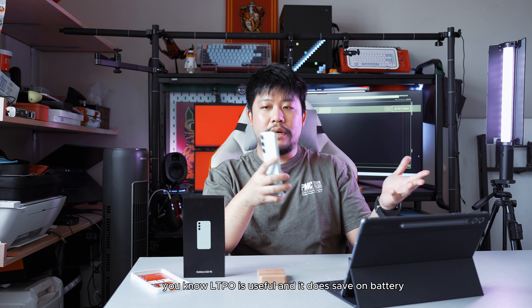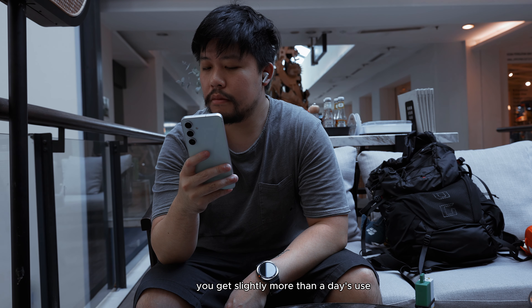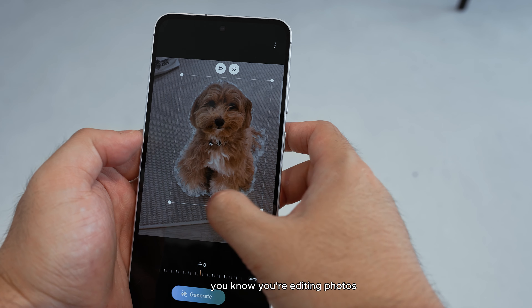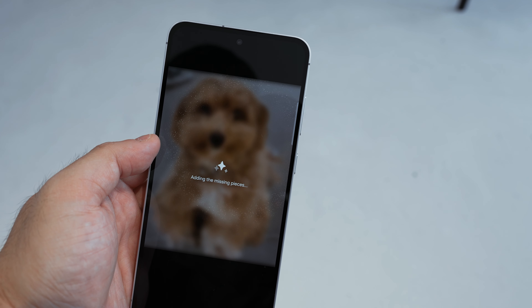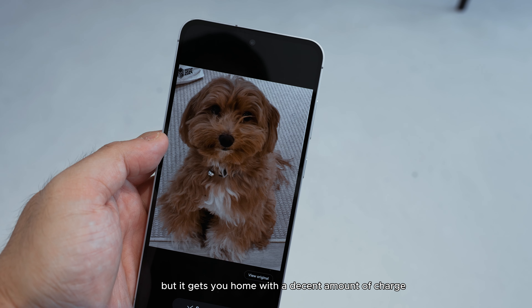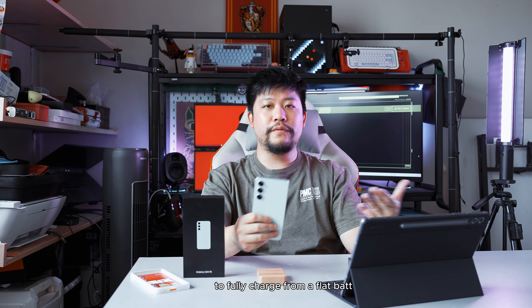LTPO is useful and does save on battery, but battery isn't technically a huge concern here because at 4700mAh, battery life is seemingly quite okay. You get slightly more than a day's use doing things like work, taking photos, listening to music, and using some AI in between — like editing photos or interpreting languages. It doesn't stand out like the S24 Ultra, but it gets you home with a decent amount of charge. Charging is 25 watts, pretty standard for Samsung, taking slightly over an hour — about 70 minutes — from flat.